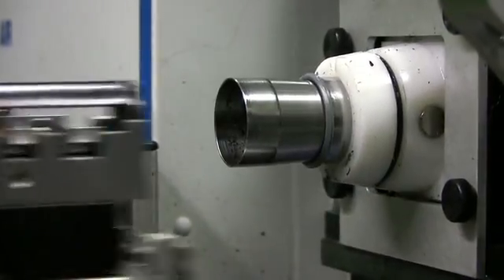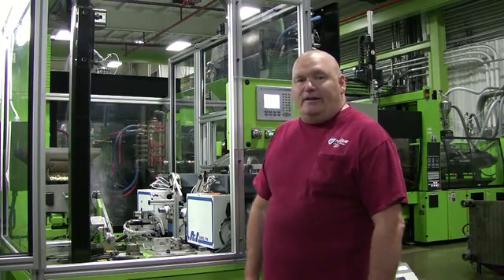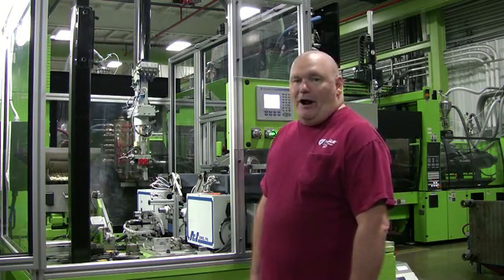Currently, we're running the bypass piston mold with full automation, putting two hydro slides on. It's done strictly by the robot. It has a cycle time of 33 seconds. We can do roughly 2,600 complete pistons in a 24-hour period.